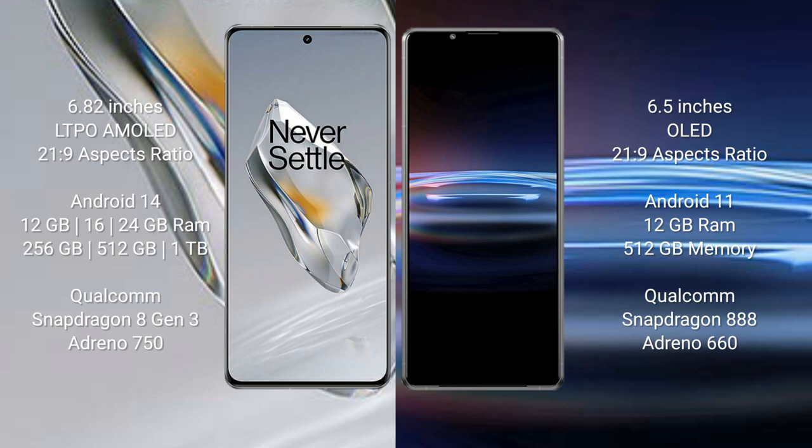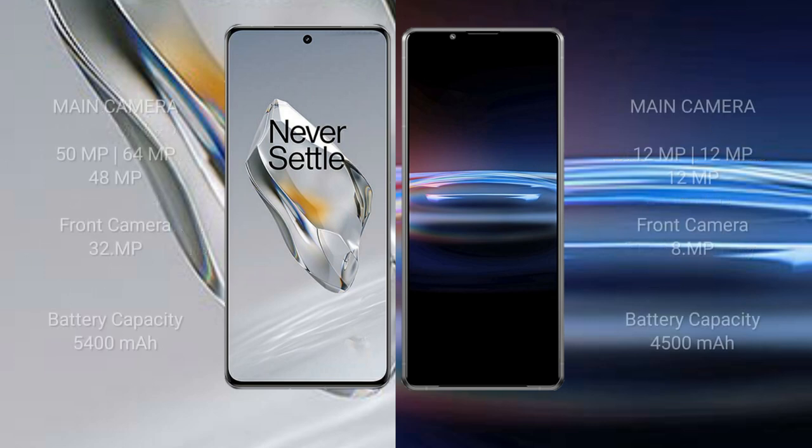The OnePlus 12 features the Qualcomm Snapdragon 8 Gen 3 processor with Adreno 750 GPU. The Sony Xperia Pro 1 comes with 12 GB RAM and 512 GB internal storage, powered by the Qualcomm Snapdragon 888 processor with Adreno 660 GPU.